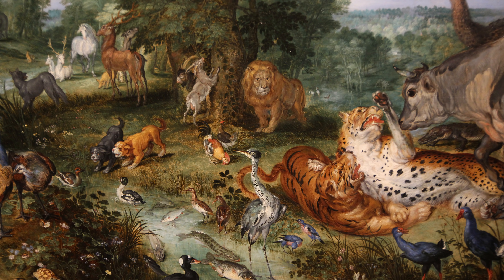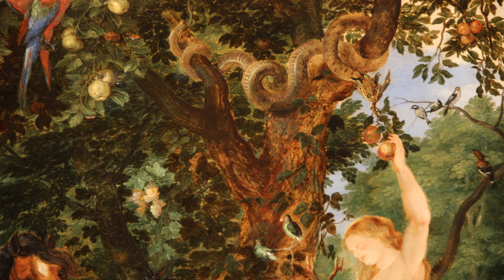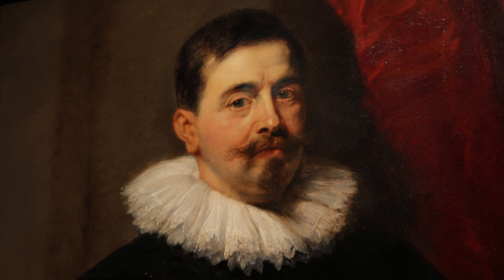This large oil painting, The Garden of Eden with the Fall of Man, was a joint collaboration between Rubens and Jan Bruegel the Elder, who frequently worked together, showing Eve taking the fruit from that sinister serpent.